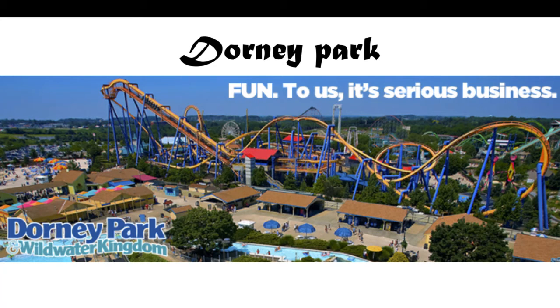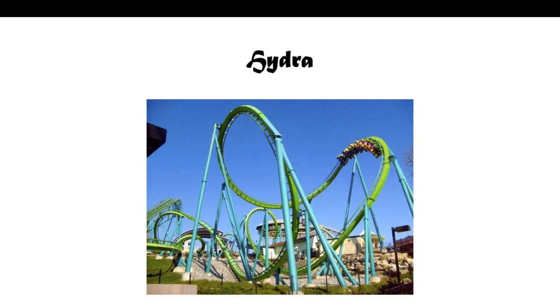There's only like seven coasters, it really isn't much. So let's get into our first one. First one is Hydra. This is a B&M Floorless. This is not a floorless conversion — this is actually one of the very few floorless coasters that a park bought and built.